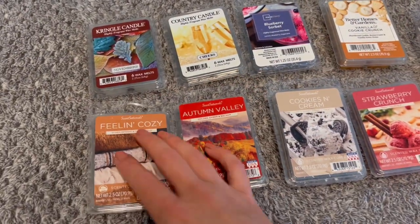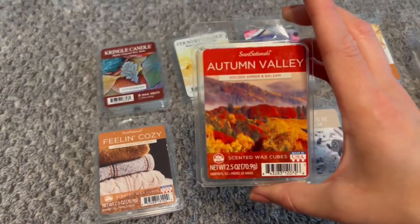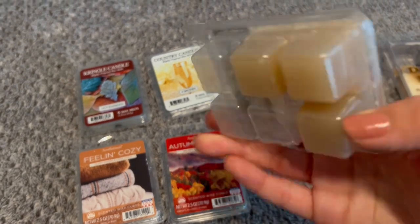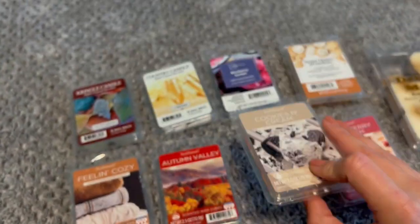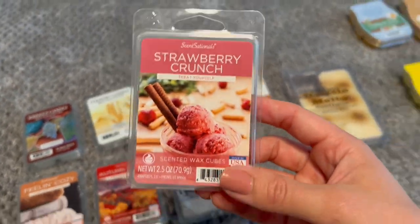And then I have a few from Sensational. First we have Feeling Cozy, just like a beautiful kind of fresh linen scent. Got Autumn Valley, Golden Amber and Balsam — it's a very manly, masculine scent. Cookies and Cream, which is just delicious — it smells like Oreo cake if you've ever had Oreo cake. And then Strawberry Crunch, which I've not melted yet, but it smells amazing, like strawberry gelato.